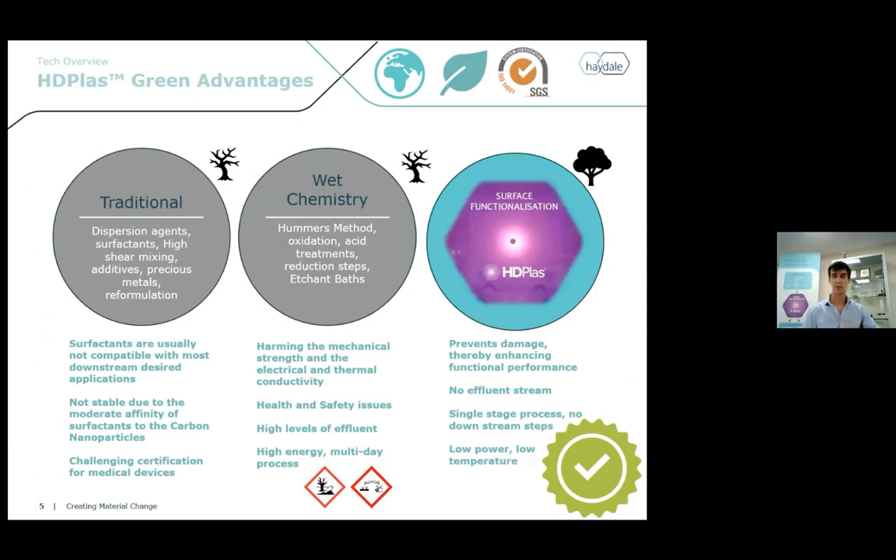Another key aspect, especially with medical devices, is how can we do this in a green and sustainable manner? Traditional methods for dispersing graphene use surfactants, high shear and high energy mixing, and sometimes you've got to substitute precious metals into your formulation. Wet chemistry methods like the Hummers method, oxidization, and acid treatments have a lot of effluent streams, downstream processing issues, and multiple steps. Specifically for medical devices, these solutions put roadblocks into getting your product certified. Plasma functionalization is lean, it's clean, there's no effluent stream, it's a low power, low temperature process that really enables the performance of the product.